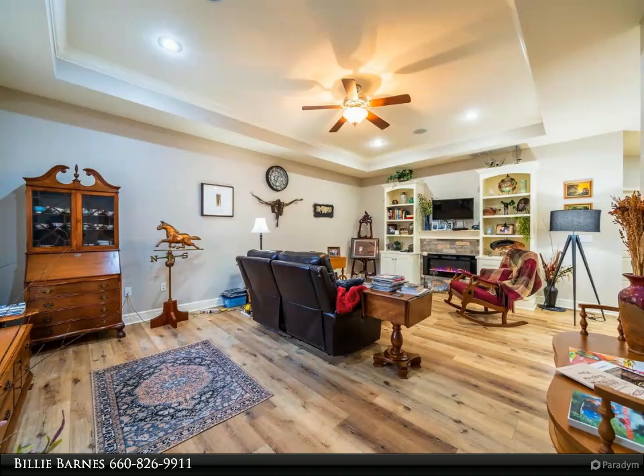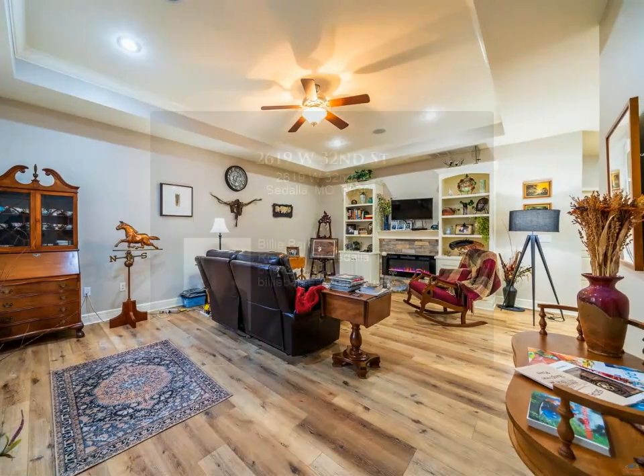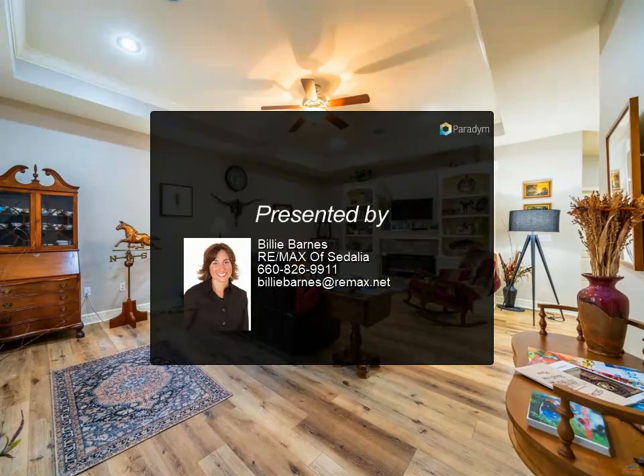Conveniently located on West 32nd Street, just walking distance to Skyline Elementary School, close to the Katy Trail and the Missouri State Fairgrounds. Come take a look! This listing is for the West unit only.